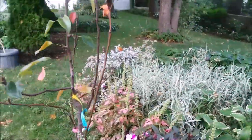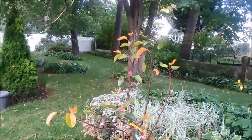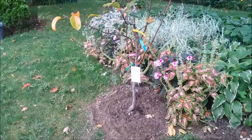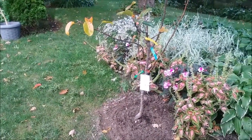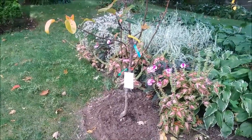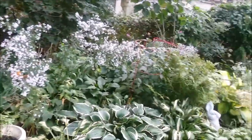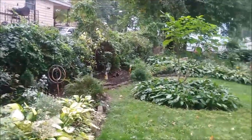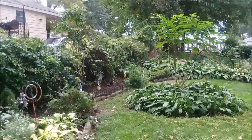Here is the fig tree right there, and my Asian pear tree is planted right here. I missed showing the other fig tree, but there's another one over there too. The food forest really starts from the corner right over there all the way around.